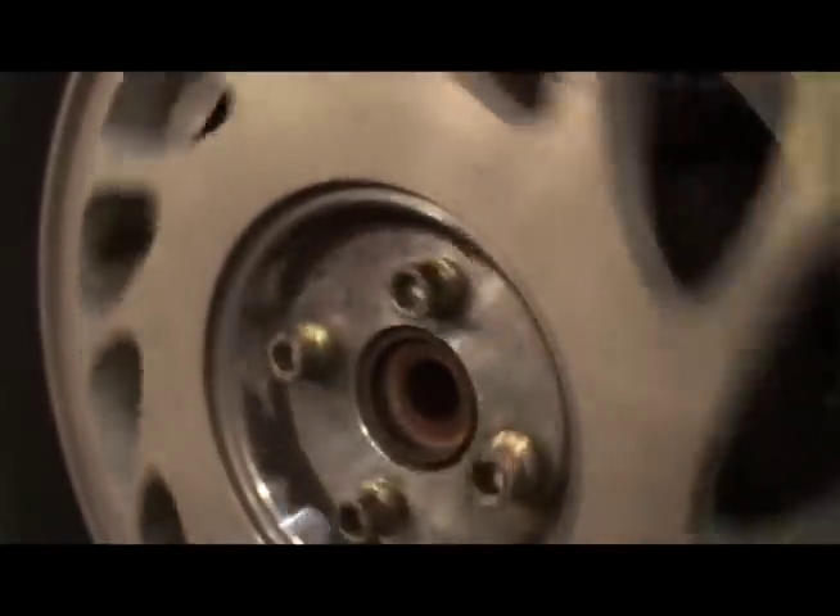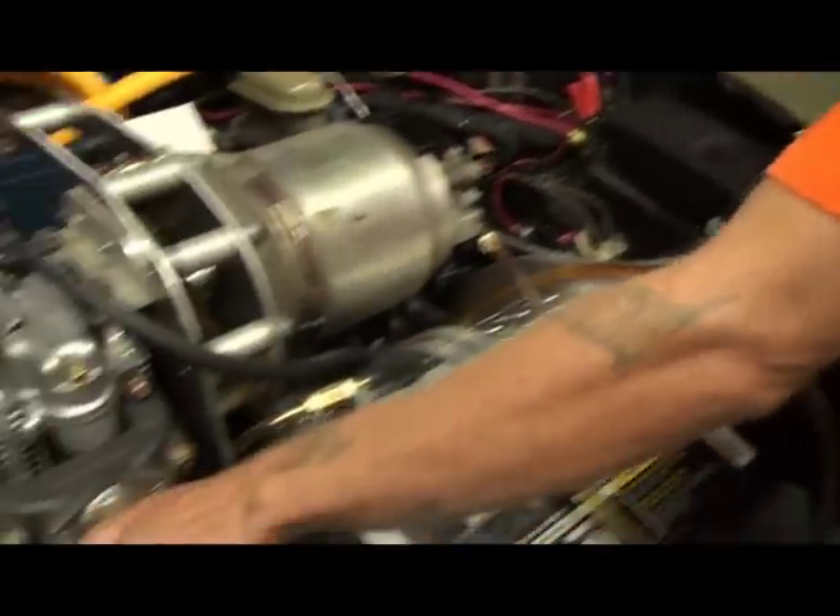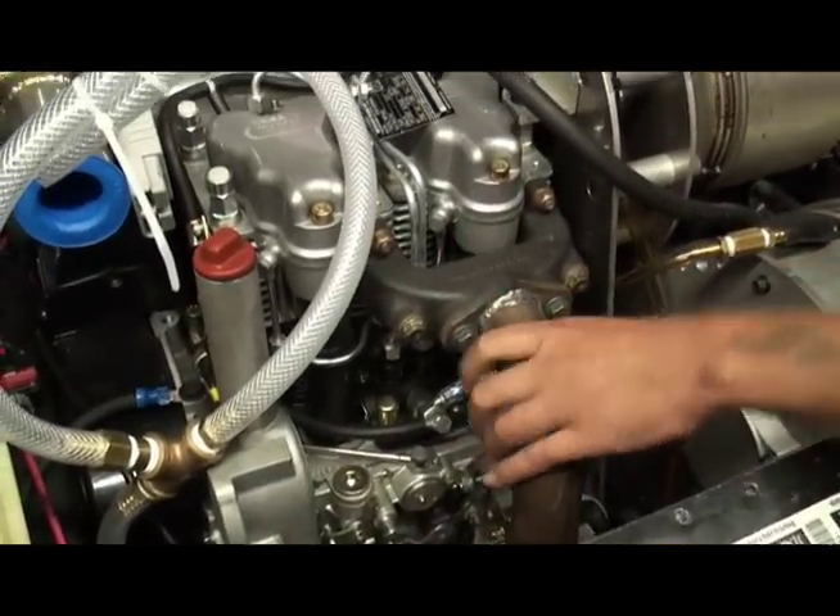When you're driving your gas car and you're going really slow, the car is inefficient and uses a lot of gas. And when you're going really fast, it's also inefficient and uses a lot of gas. Somewhere in the middle, you have a small window — a sweet spot — and that's when your car is the most efficient. This engine always runs at the sweet spot because it doesn't drive the wheels.